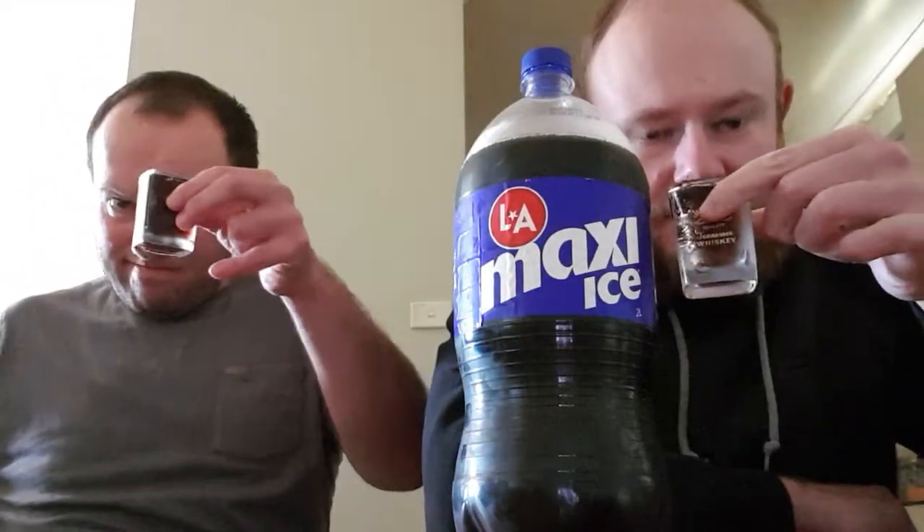Pretty brown, yeah. Looks dark on camera. Smells like cola. Tastes like cola.